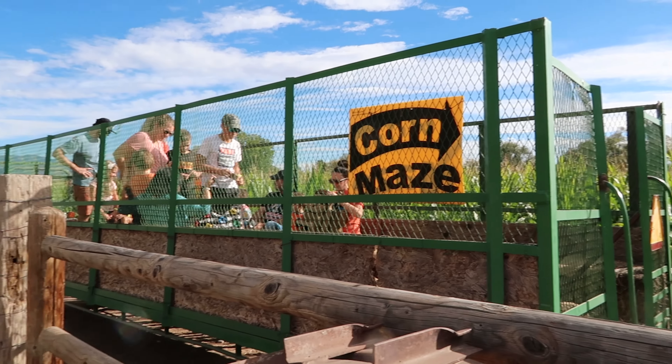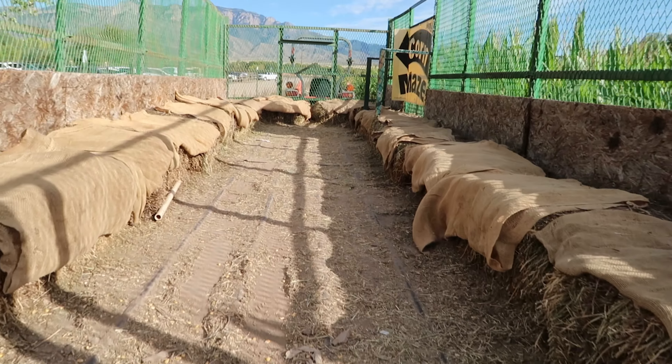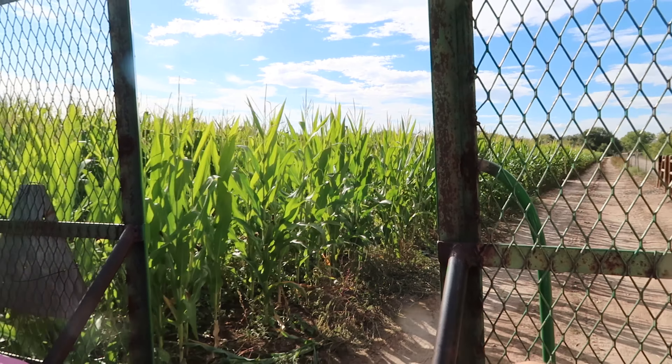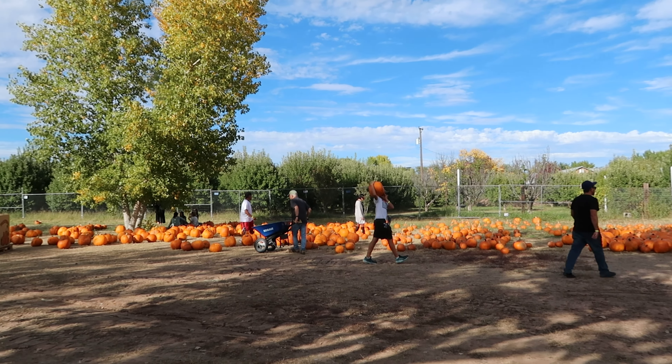We're loading up for the hayride — we're up next. The hayride takes you around the corn maze and they have a selection of pumpkins here that you can buy. The farm isn't set up so you walk out in the field to get your pumpkins; they bring the pumpkins here and you can pick from the ones they do grow somewhere out near the farm.